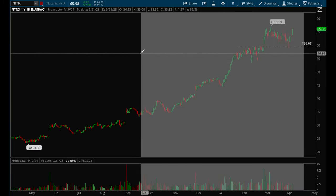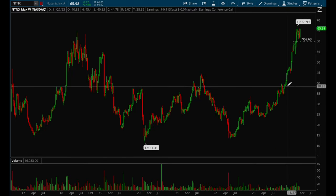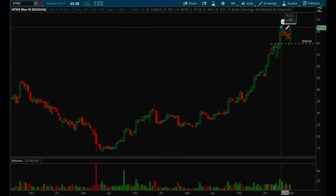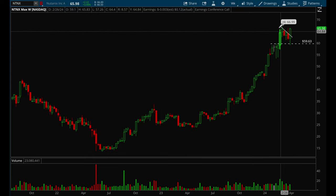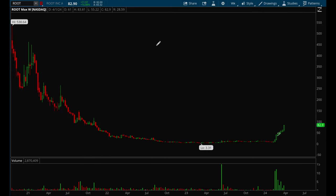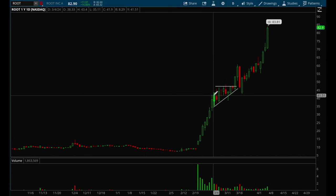NTNX is not that well known but it's been acting really well on the weekly chart — a very strong uptrend that just continues to go higher and higher. It did break out of a bull flag last week, so this is another one you want to keep an eye on.